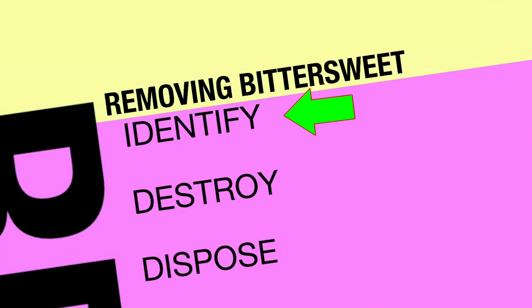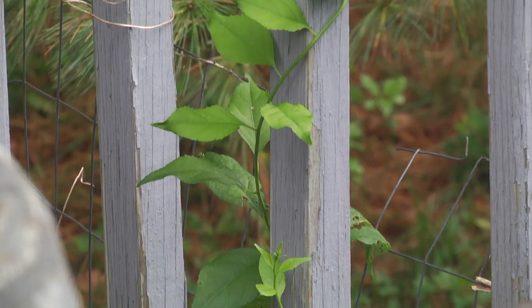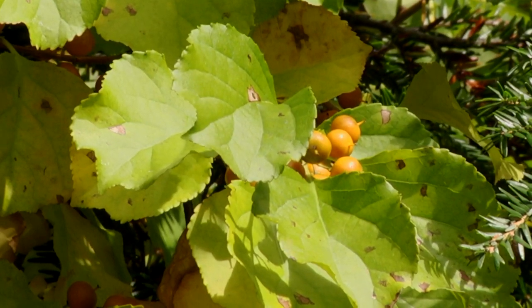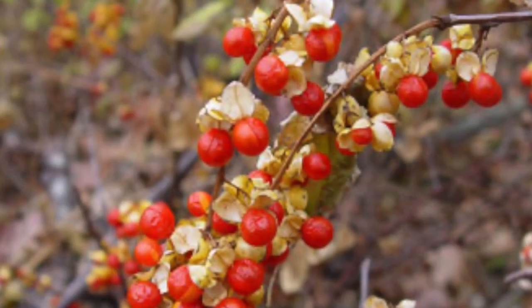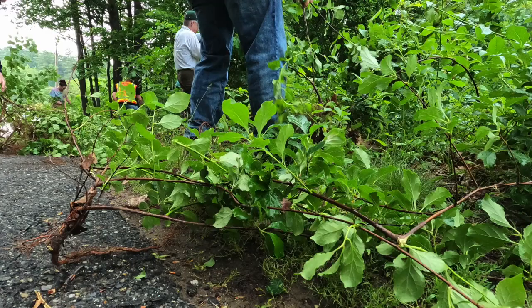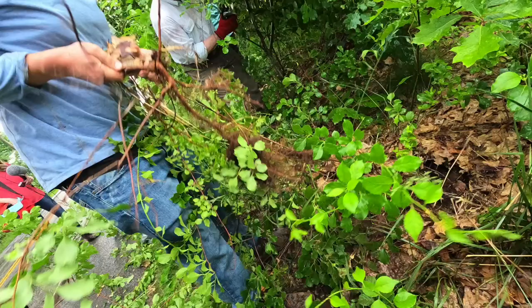Bittersweet is a very distinctive and fast-growing vine. Let's look at both young vines and mature woody vines, noting the distinctive leaves, the way it aggressively climbs everything, and in fall the bright red berries that appear on the female plants — male plants have no berries. Bittersweet spreads by roots underground and by birds who eat the berries, so keep a close eye out for young plants on your property.